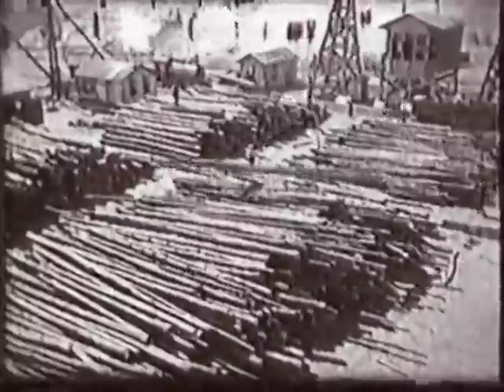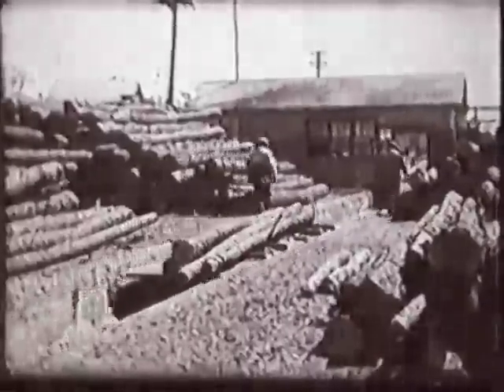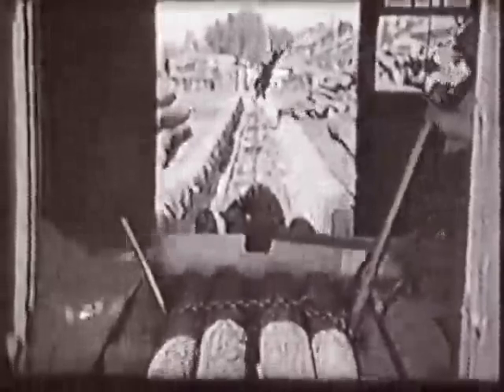Hardwood forests near the coal mines provided trees that were cut into sections and used to bolster the mine shafts. Cave-ins were frequent, but mines that were heavily buttressed suffered fewer accidents. Logs were cut at sawmills next to the mine and taken down on rail cars. Just look at the number of logs supporting this mine shaft — imagine the weight above those logs.